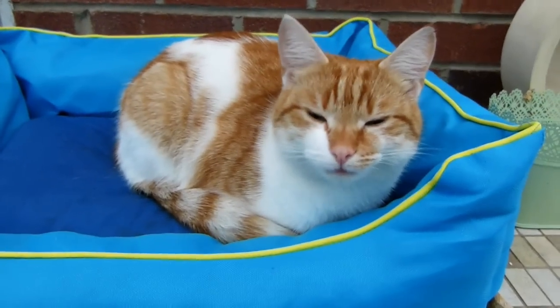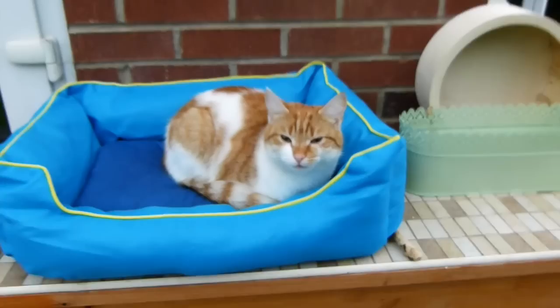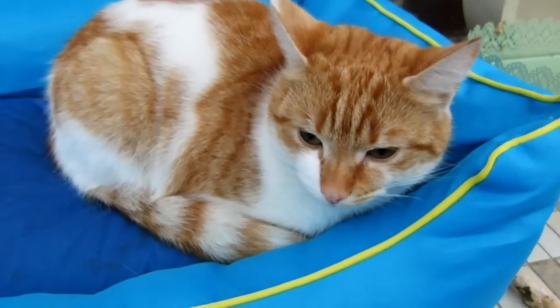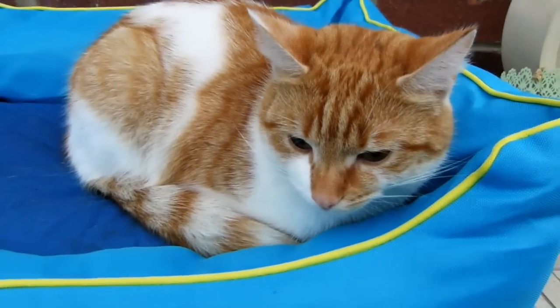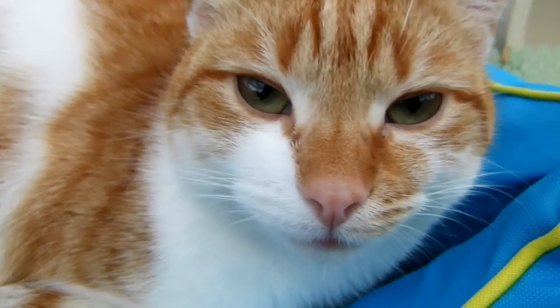Look at Jasper in his bed — we've got a canopy now, which is why he's sitting under there. He's sheltered from the rain but can still be outside. He's a bit mad because it's really cold out here, but he's very very cute!